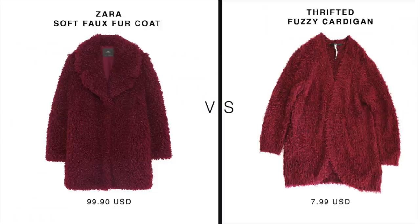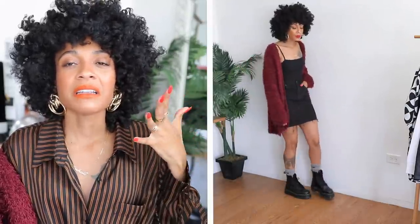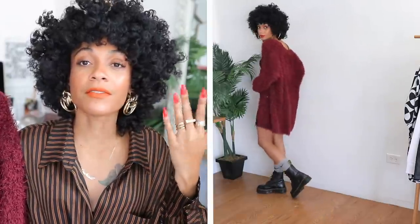Fuzzy teddy bear textured sweaters and outerwear have become a fall staple — emerging a few years ago and they're here to stay. You'll also see faux shearling or faux fur, all fitting within that fuzzy teddy bear category. Next up: this fuzzy cardigan inspired by Zara's soft faux fur coat, in a size large — extra warm and cozy. For the longest time I couldn't get behind the fuzzy trend because I worried about itchy fabric, but I'm here for it. The key is finding the right item in person — you really have to try it on, because it might look great online but feel like Paddington Bear once you're home.